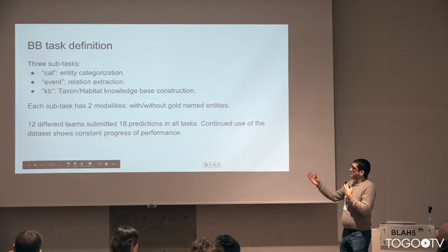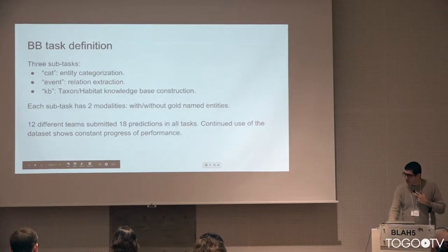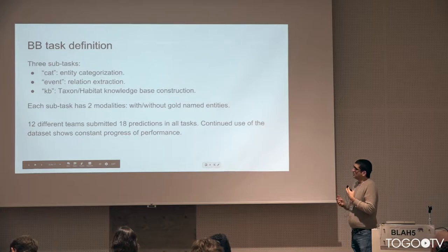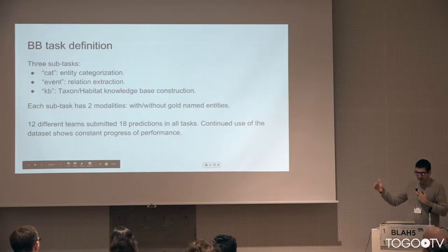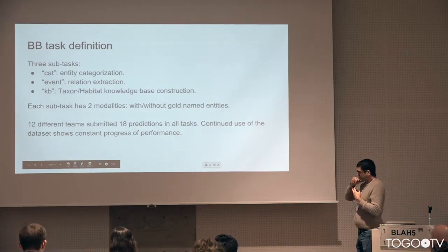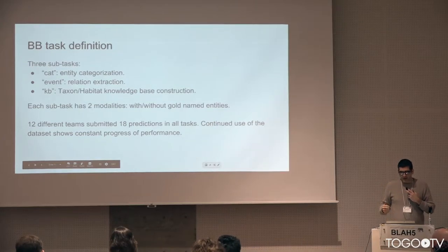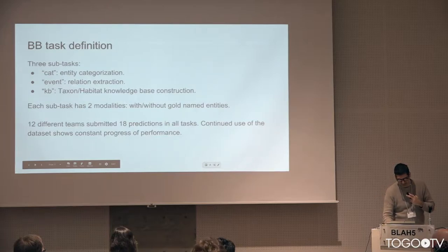Each sub-task has two modalities — with or without the MTT — so it is very complete in terms of information extraction. We had quite a number of participants last time and we hope people will continue to work on this corpus. We have seen that with continued use of these datasets, people are making more and more progress, particularly in the CAT sub-task — the entity normalization or categorization sub-task — and we ourselves are also making really good progress.